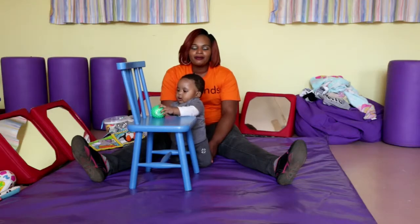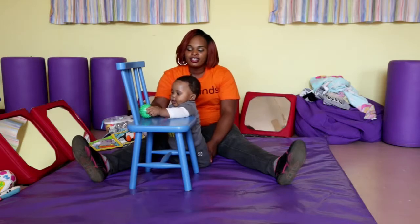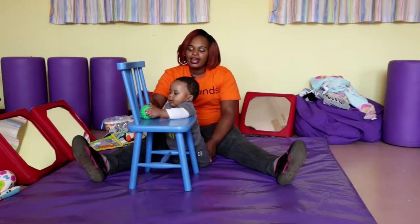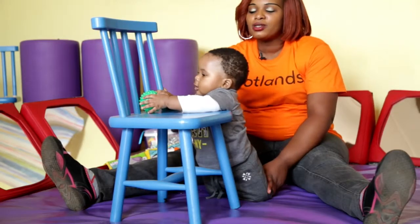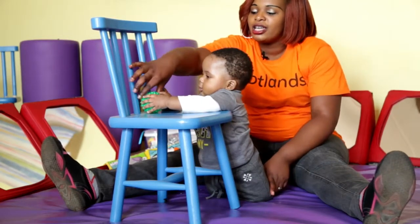So now we're going to help baby into the standing position. Firstly, you can have a chair in front of baby and then have some items so that baby can pull himself up to go fetch the item.